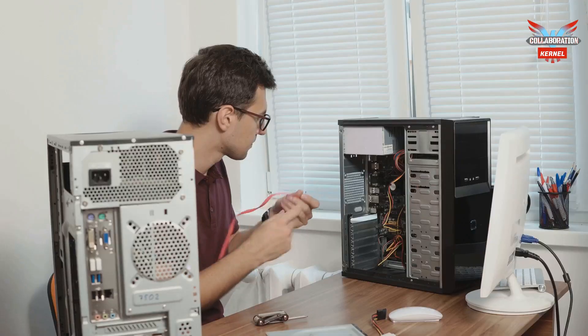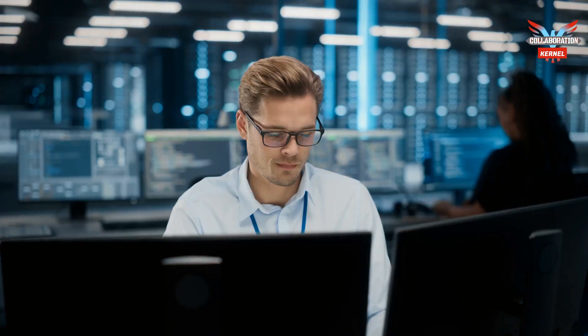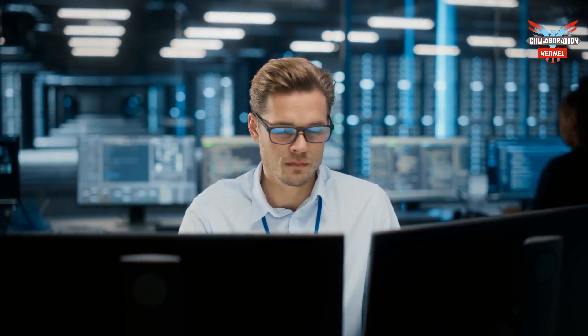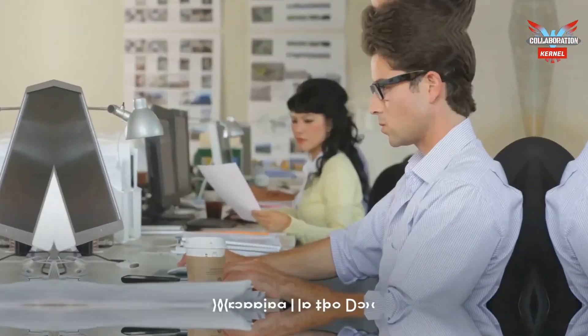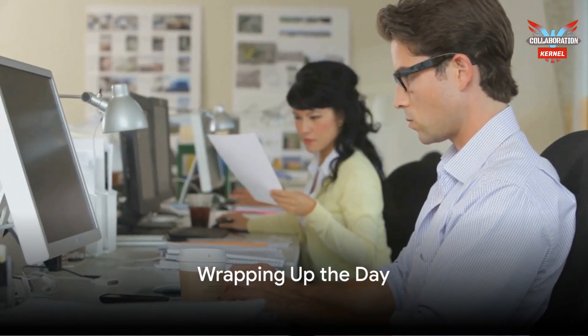Back at the marketing agency, John receives a notification on his Teams app that the replacement RAM has arrived. He installs the new module and checks with the user, then sends a pre-built customer satisfaction survey through Teams to gather feedback.